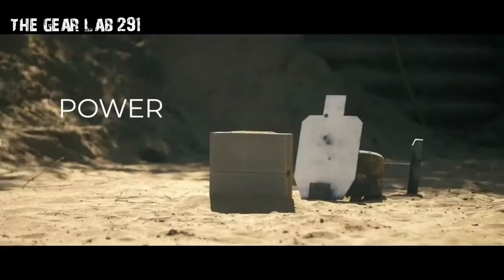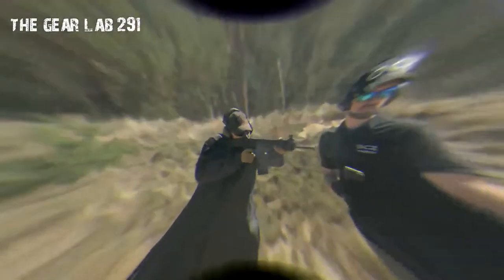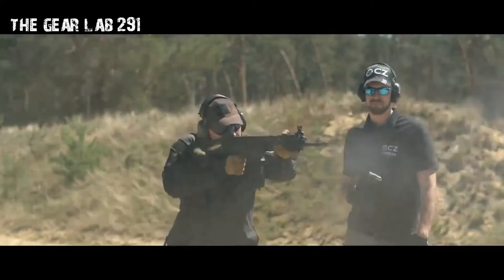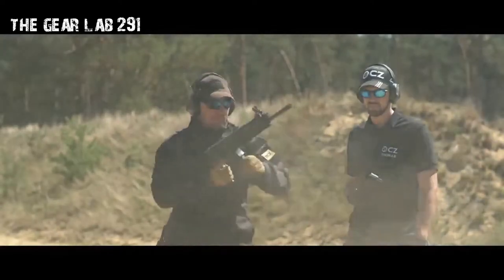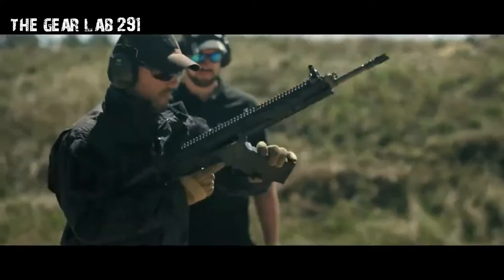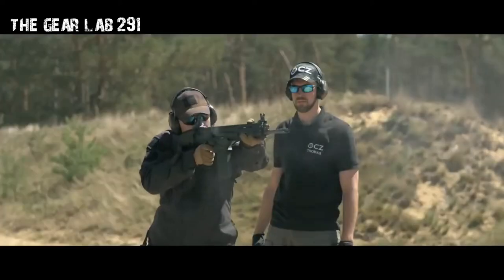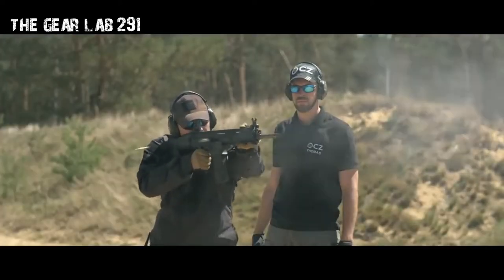An assault rifle is a selective fire rifle that uses an intermediate cartridge and a detachable magazine. Assault rifles were first put into mass production and accepted into widespread service during World War II. The first assault rifle to see major usage was the German STG-44, a development of the earlier MKb-42.